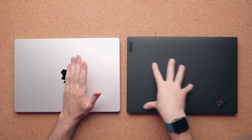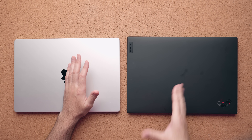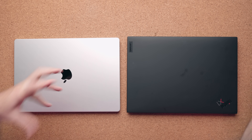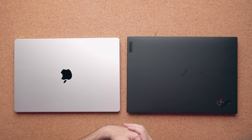Now they both have these beautiful magnesium alloy chassis. The big difference though is that the Lenovo has this kind of rubberized texture — it feels better in my personal opinion, but it's just a fingerprint magnet. Like you touch this thing, it's going to get dirty, and it just picks up dirt off the table and it sticks against the body of this design.